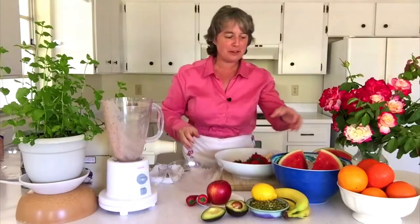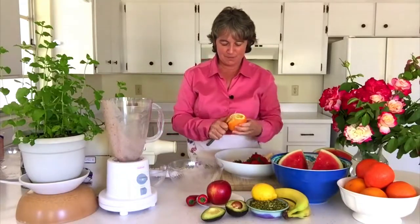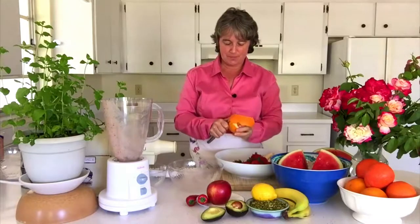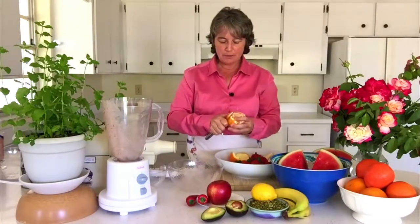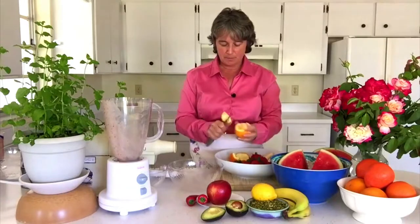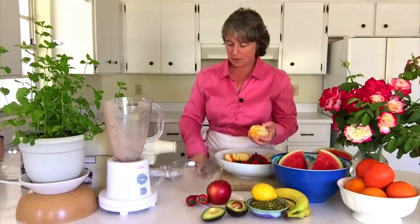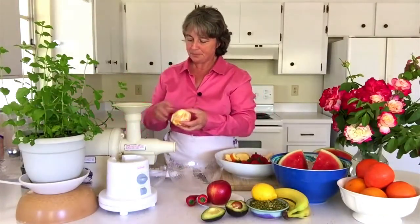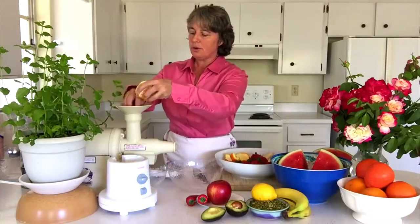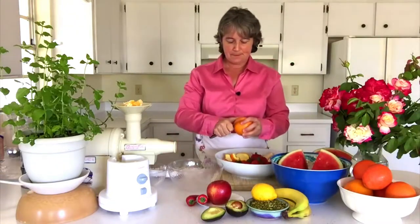I have another drink to show you, and that begins with the orange. The orange is very easy to peel — you can use a simple knife and cut the peel right off. Then you can put it through the juicer and make a delicious juice. You can see the juicer here. Let's see that in just a few moments you can make your own fresh orange juice.